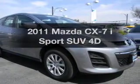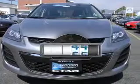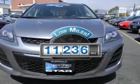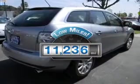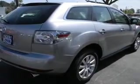Introducing the 2011 Mazda CX-7. This is the set of wheels you've been looking for. Low mileage is an important factor in your purchase, and this vehicle delivers a low odometer reading, with a reliable engine that responds smoothly to its automatic transmission.